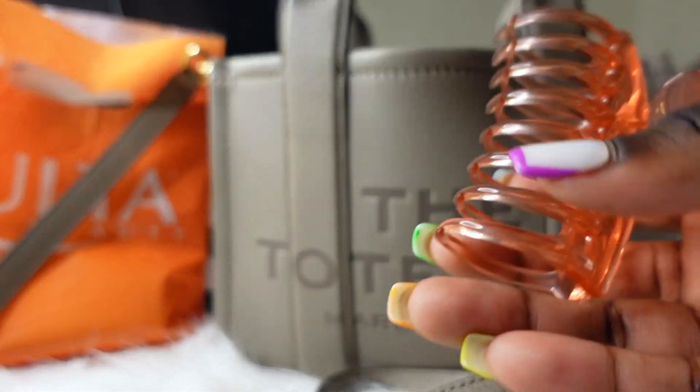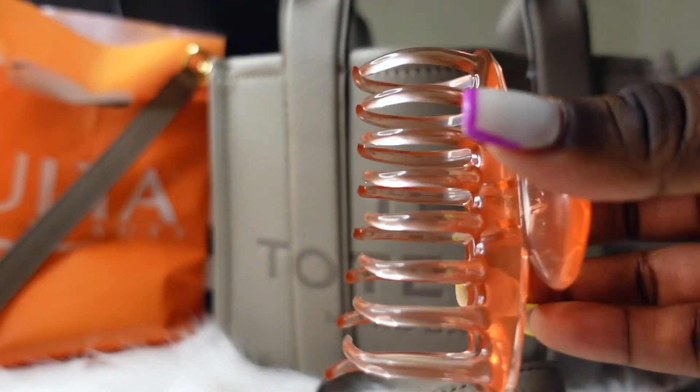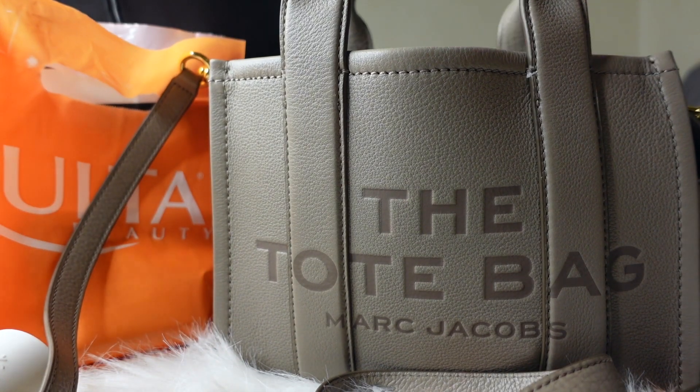Next thing I have is a hair clip. I got this in a three-pack from Target — it came with a blue one and a green one. It's essential, you gotta have one of these in your bag.